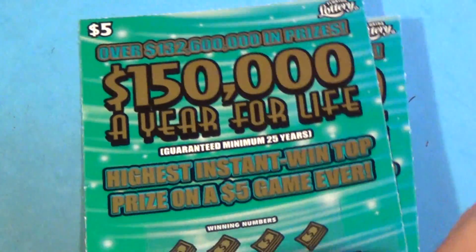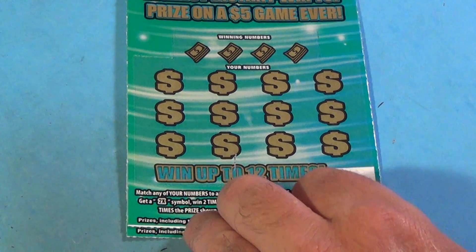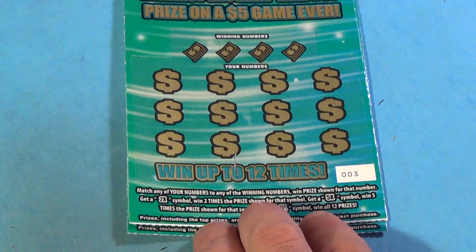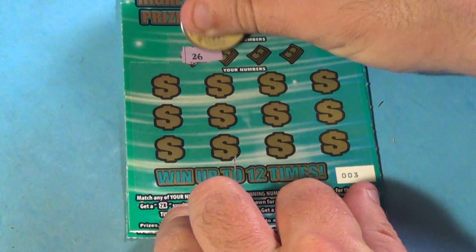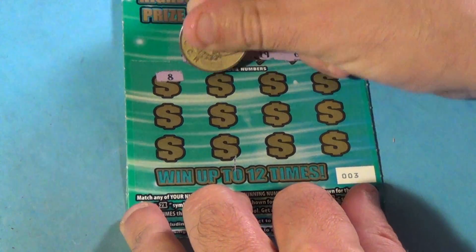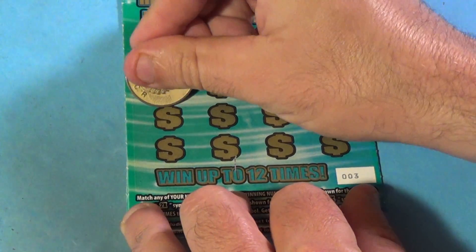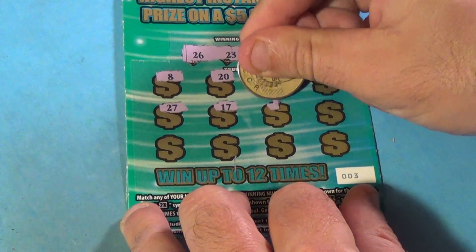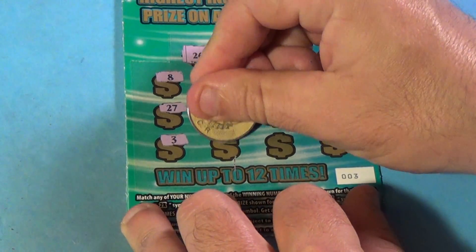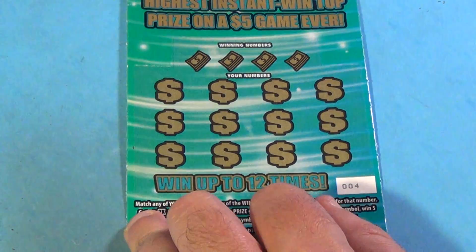Moving on to two of the $5 '$150,000 a Year for Life' tickets. To win, you match the winning numbers or get a 2x, 5x, or the money-back symbol. Winning numbers are 26, 23, 19, or 6. And we have 8, 20, 4, 21, 27, 17, 1, 10, 3, 7, 24, and 13. And nothing there.